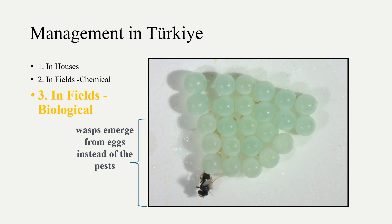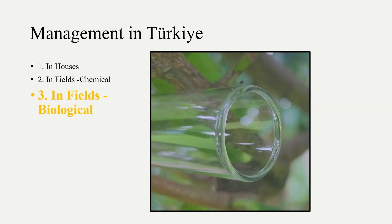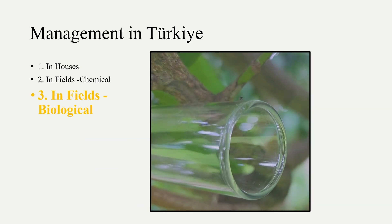Classical biological control is identified as the most promising approach. A tiny wasp, Tirisolku japonicus, lays its eggs inside the bug's eggs. Therefore, the parasitoids are reared and released to manage the population in the long term in Turkey.